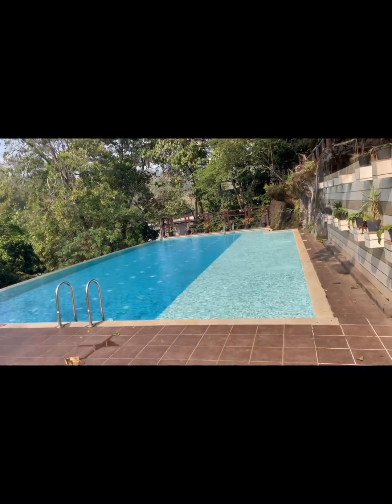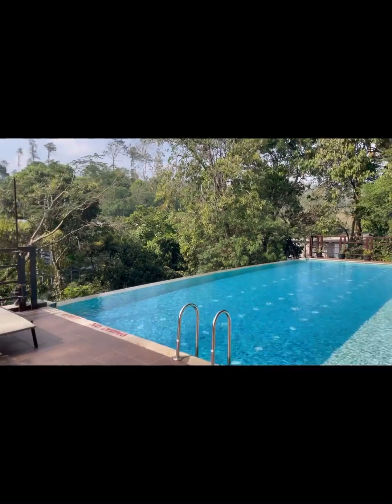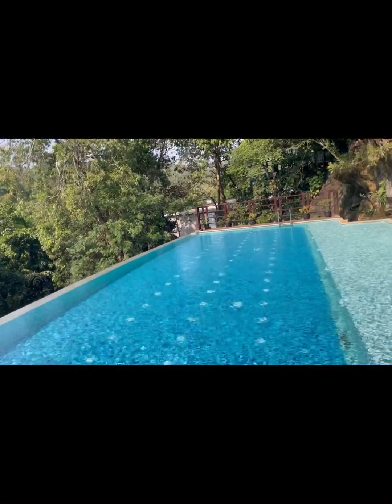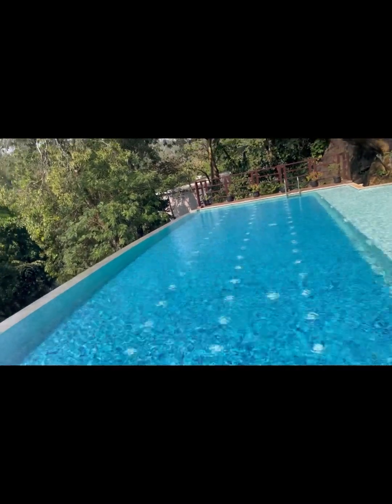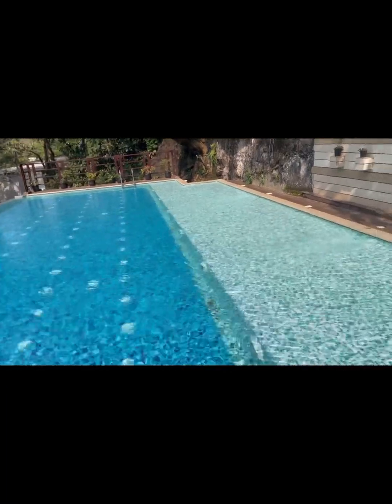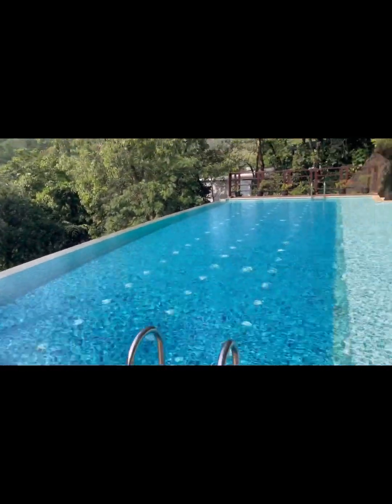This is the infinity pool — it's smaller than I expected, but it's fine. I'll take a sun dip.